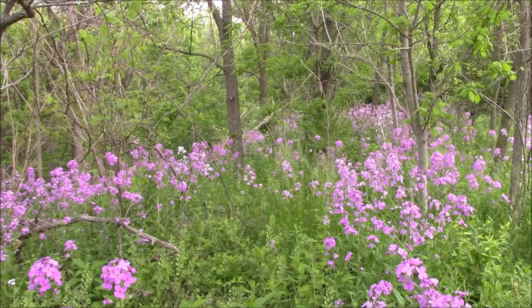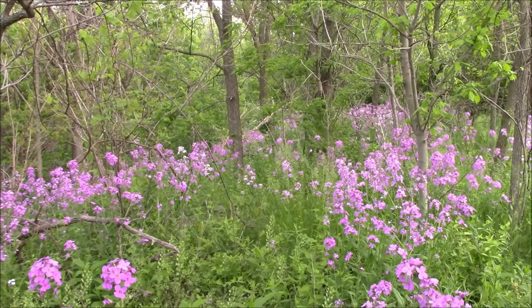Seeds can be sprouted and also eaten in salads. It is beautiful. Thank you for watching this video about a beautiful weed, and we'll see you next time. Bye-bye.